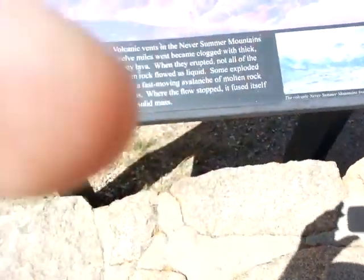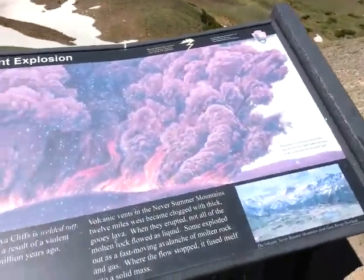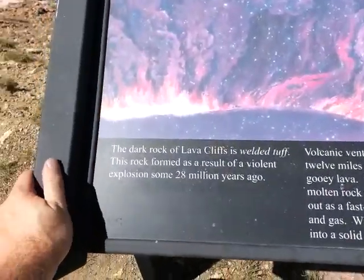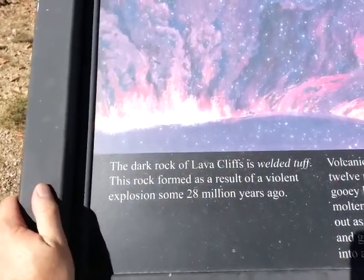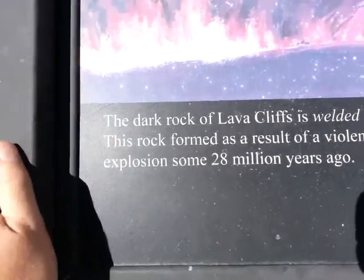So this is pretty cool. I hope you can hear me over the sound of this. This is one of the products I have here at the Lookout. And what it says here, this Lookout is to show some lava cliffs — it's called lava cliffs. It says from an explosion 28 million years ago.